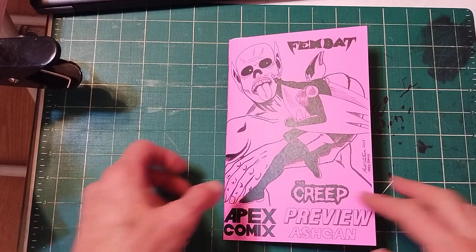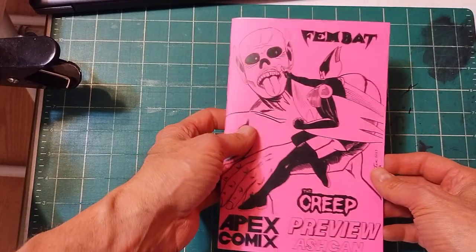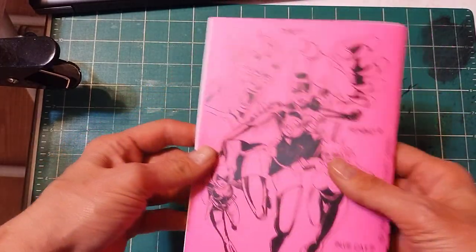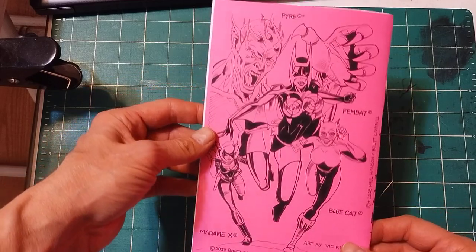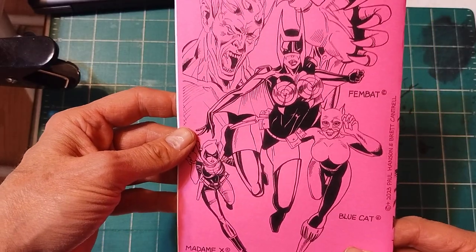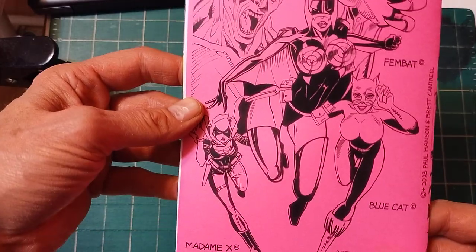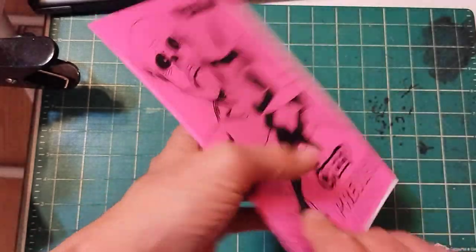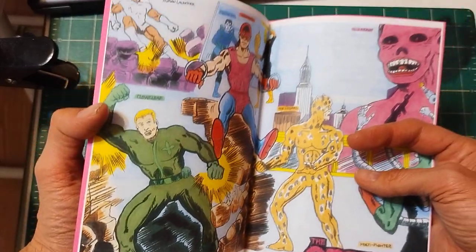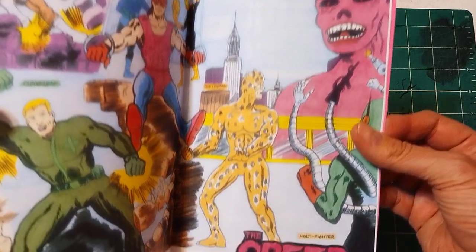Hello, Apex Comics here. This is the final product of the Fembat Creep Preview Ashcan. You can see the Vic King art on the back showing Pyre, one of the characters created by Paul Hansen and myself, Brett Cantrell. We've got Fembat, Blue Cat, and Madamax. I'm going to staple the last portion of this, including the centerfold original — an established sketch, the very first appearance of the Creep.